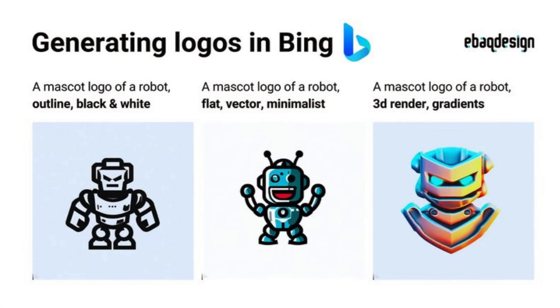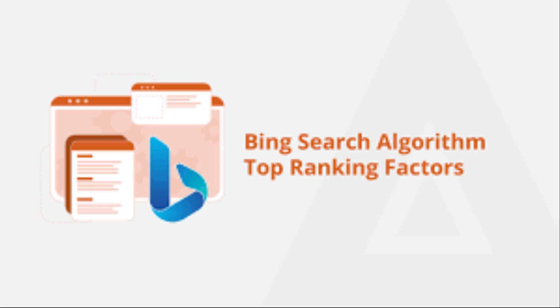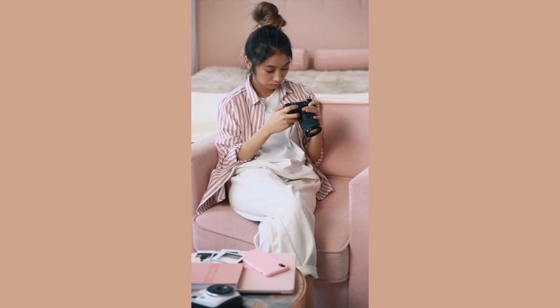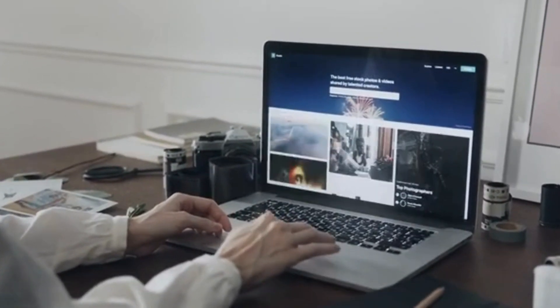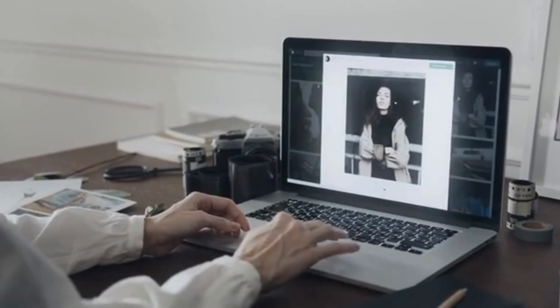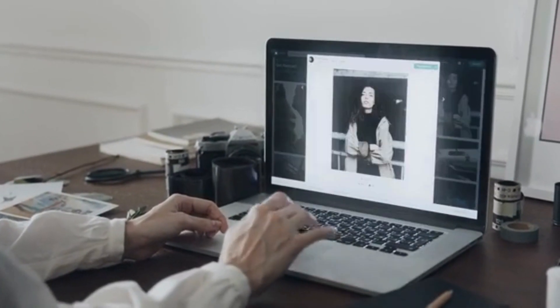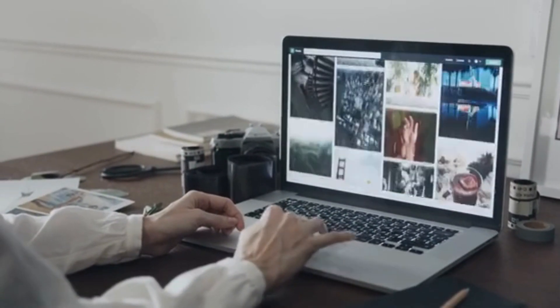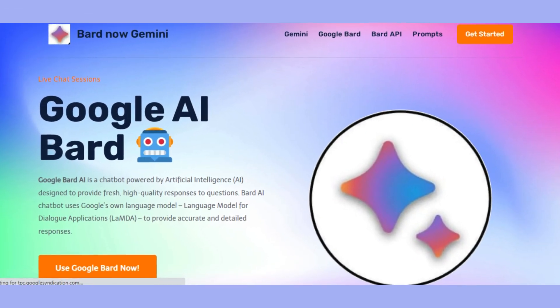And the best part? Bing Image Generator makes it super easy to find the perfect image for your needs. With its powerful search algorithms and extensive library, you'll never run out of inspiration for your next project. Whether you're a blogger looking for eye-catching visuals or a designer searching for that perfect stock photo, Bing Image Generator is your go-to destination. So dive in today and unlock a world of creative possibilities right at your fingertips.